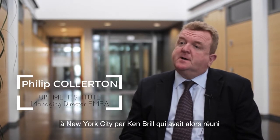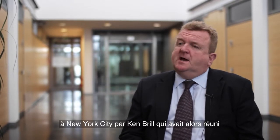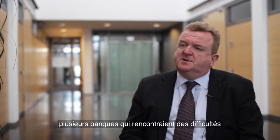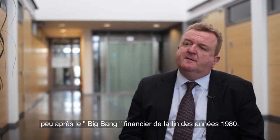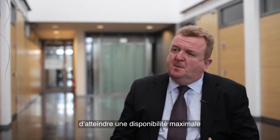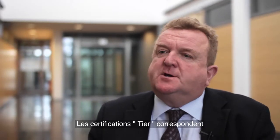The Uptime Institute was founded over 20 years ago in New York City by a guy called Ken Brill, who got together a number of banks experiencing issues with their new data centers shortly after the financial big bang of the late 80s. The main aim of the Uptime Institute is to achieve maximum uptime for data centers and the IT equipment, with tier certifications.